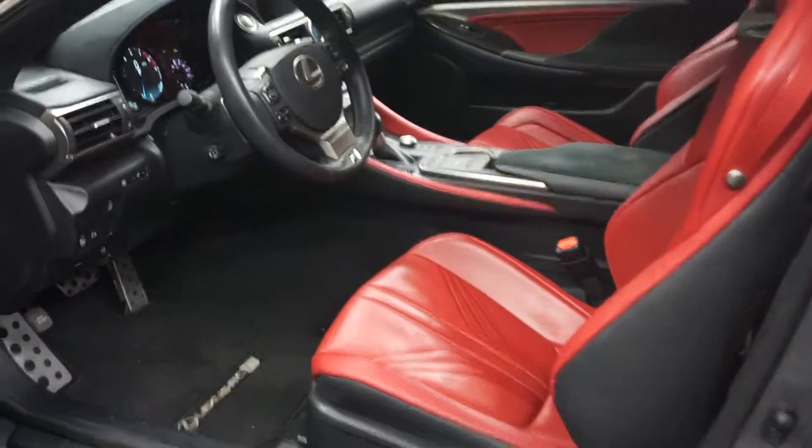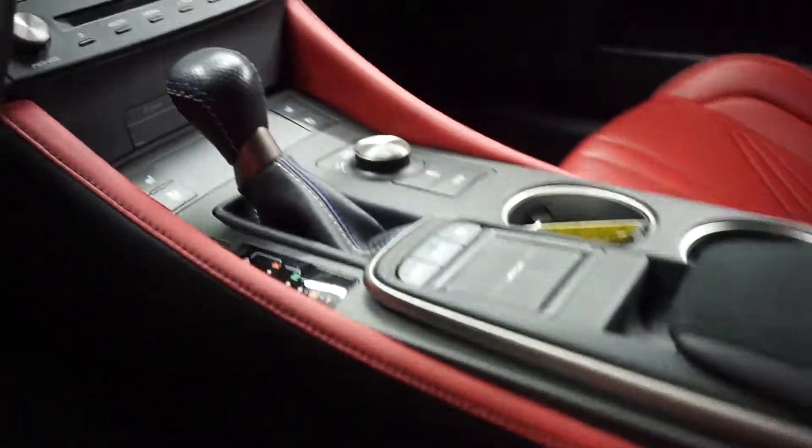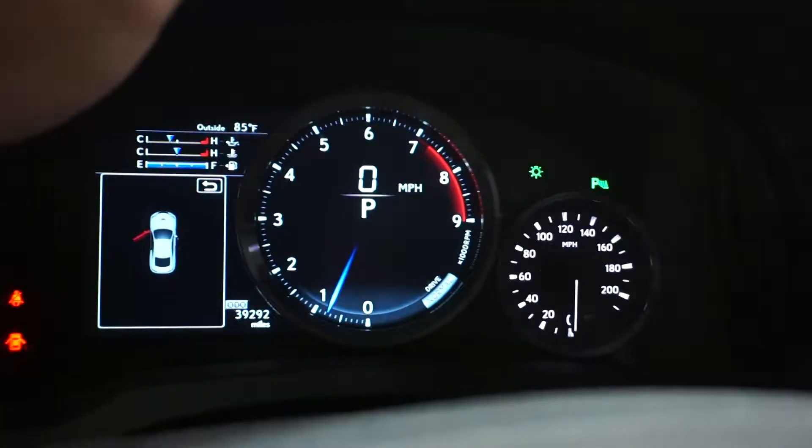This one is gray. It's got black and red leather interior. It's automatic, heated and cooled seats, CD, satellite radio, navigation, rear view camera. You got your leather F Sport steering wheel.